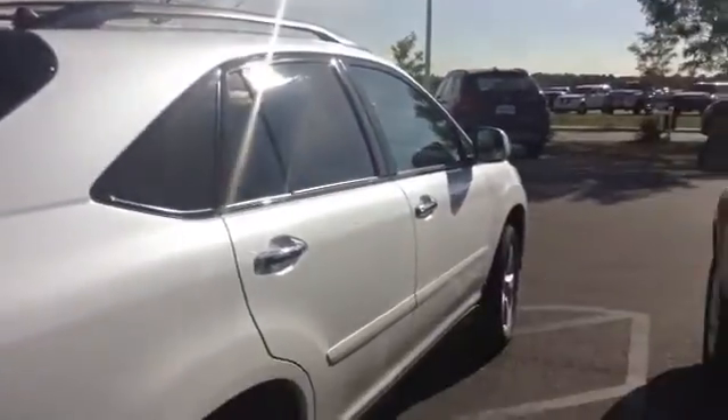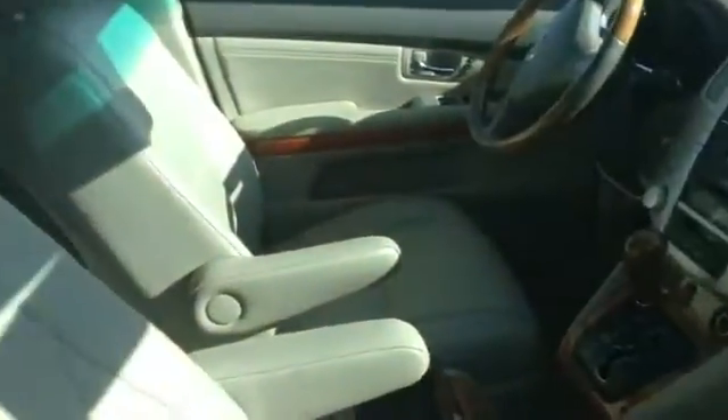I do have the backup camera on here. It's right there. It does have the bigger screen there.